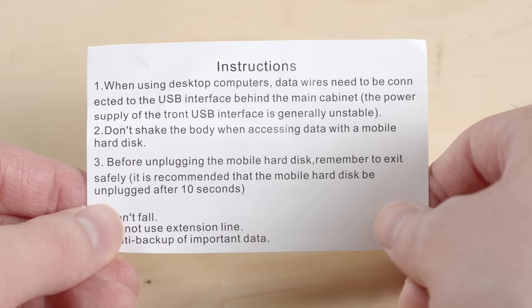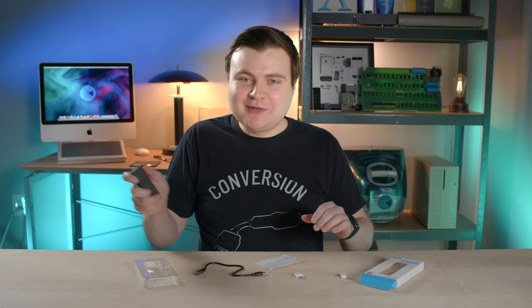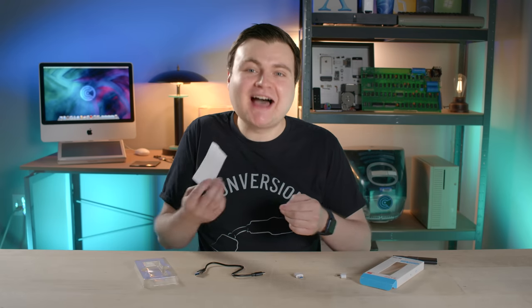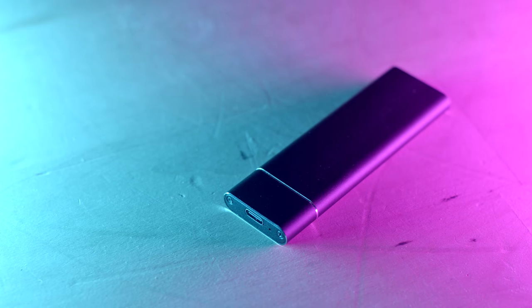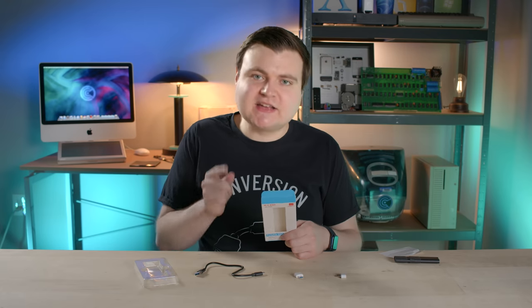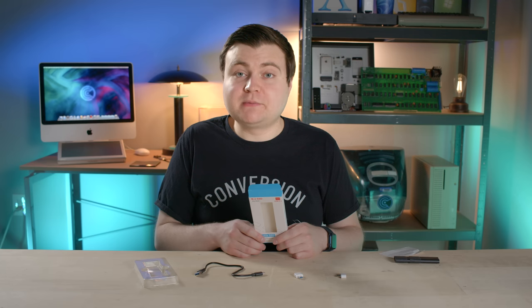The instructions say: don't shake the body when accessing data with a mobile hard disk — like the body of the SSD or just your body in general? Don't do this when using a hard drive, it's very dangerous. Anyway, the device looks okay physically — it's got a metal finish, it's small and compact. But now let's plug it in and test it for real. Oh, they spelled flash wrong. It's gonna be a long day.